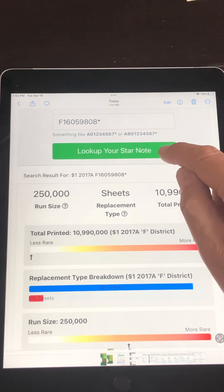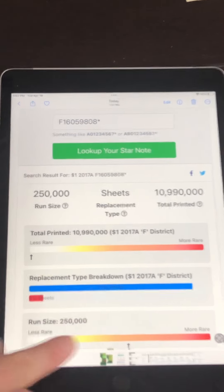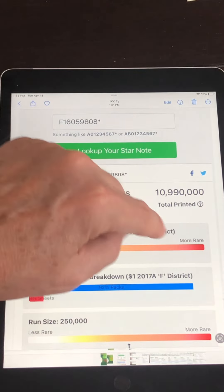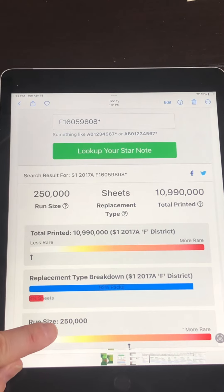When you click 'look up star note,' it'll tell you the print run — whether you have a low print run or a large print run. This one, if you look at the bottom, that arrow is in the middle. The further over to the right it goes, the more rare the note is and the higher value it'll command in the secondary market. This is a run of only 250,000 — that's pretty low.